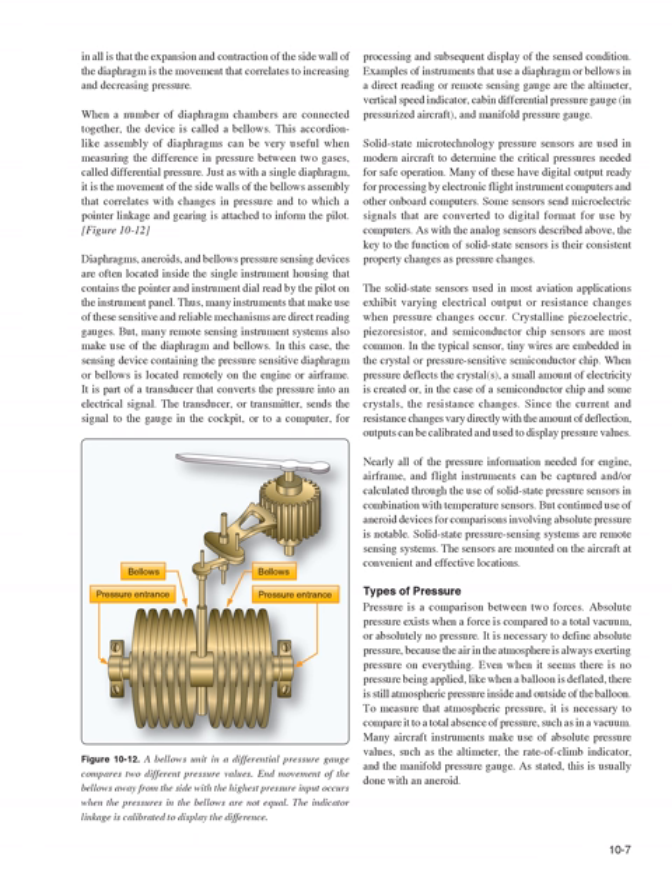In remote sensing instrument systems, the sensing device containing the pressure-sensitive diaphragm or bellows is located remotely on the engine or airframe. It is part of a transducer that converts the pressure into an electrical signal. The transducer, or transmitter, sends the signal to the gauge in the cockpit or to a computer. The indicator linkage is calibrated to display the pressure difference.